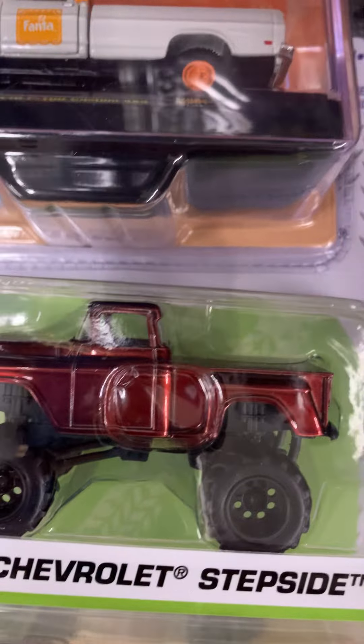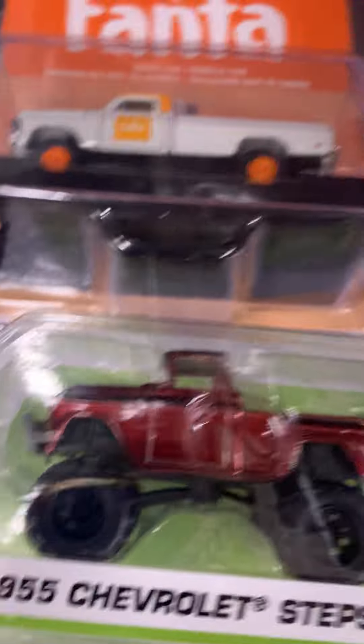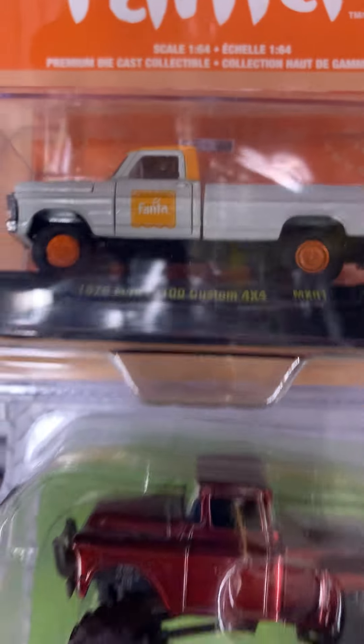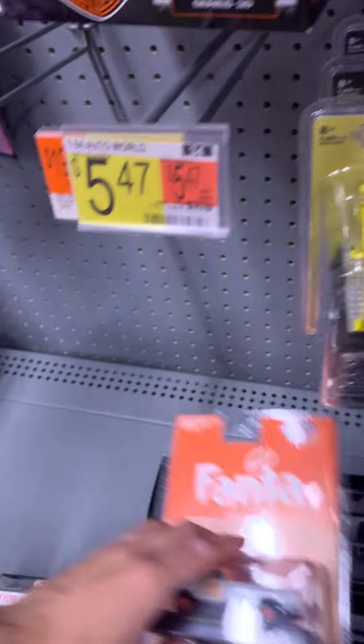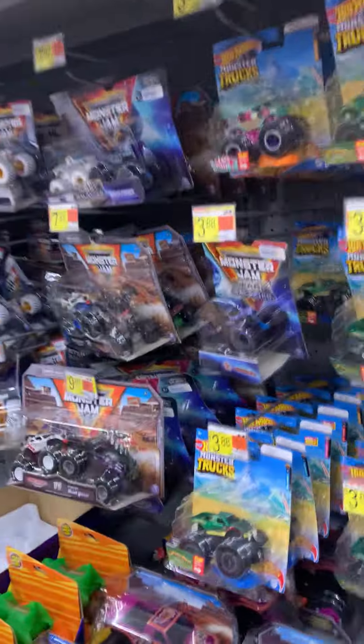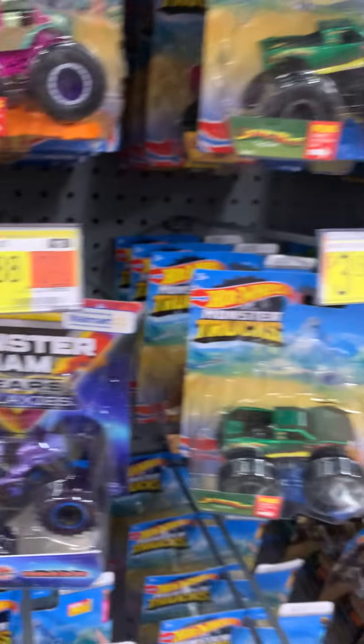This one has monster truck wheels as well. It has a plastic base with lifted suspension. This one is way better than the Jad Toys. If you don't want to buy Jad Toys pickup trucks, you have to buy Matchbox and Hot Wheels. This one is way better.